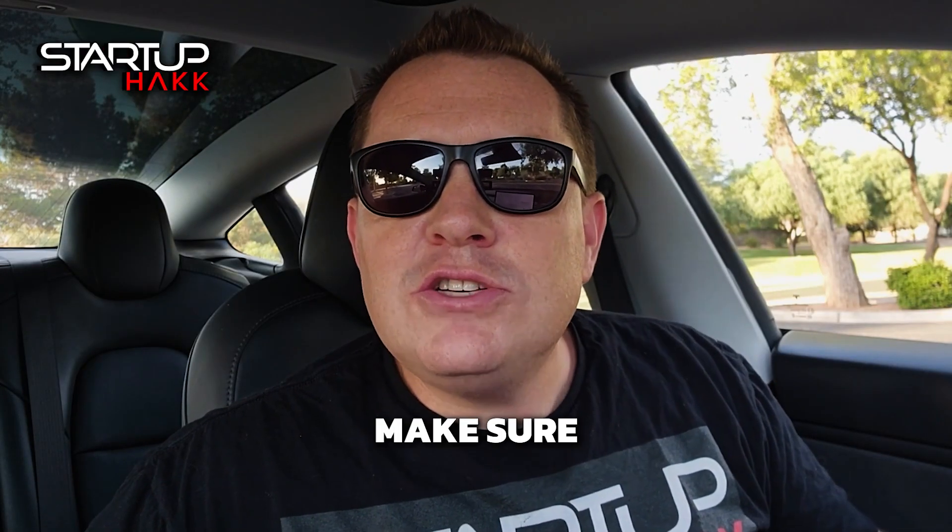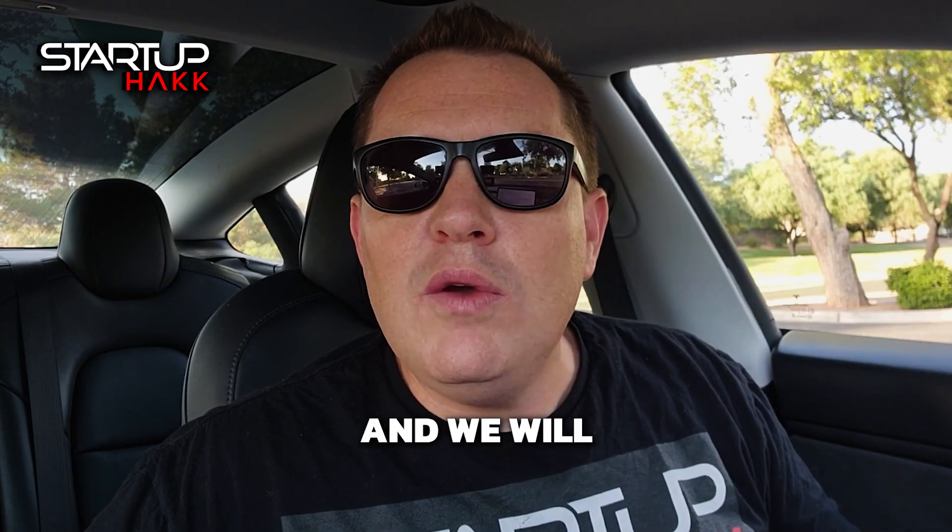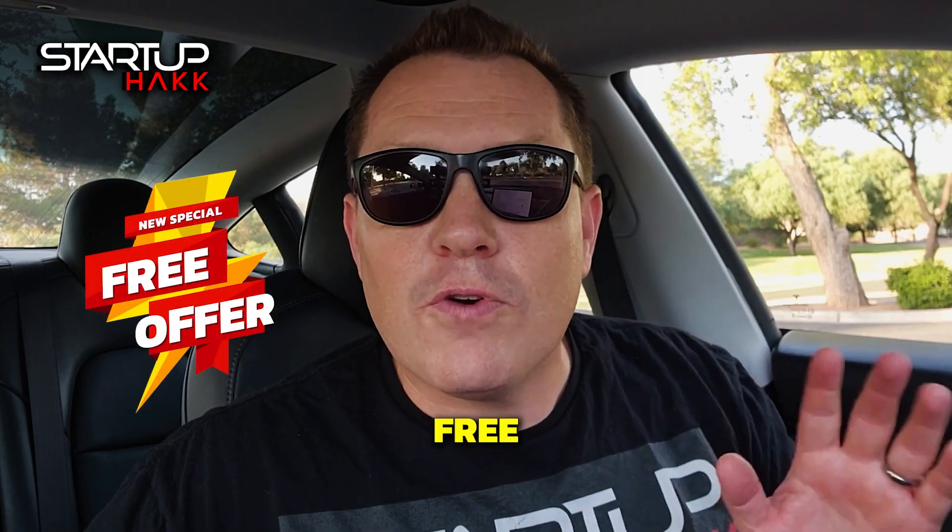Hi, my name is Spencer Thomason and I'm the founder of StartupHack Coding Bootcamp. Make sure to stay till the end of the video and we will give you our new special free offer.